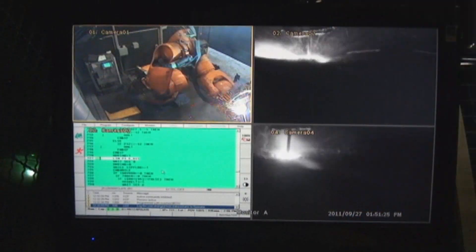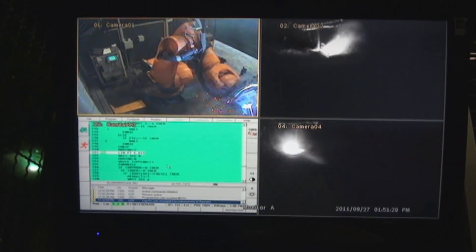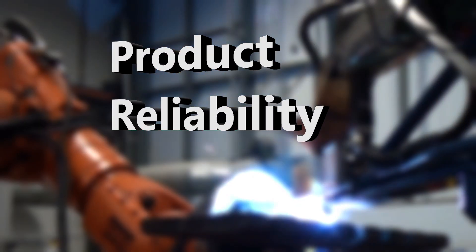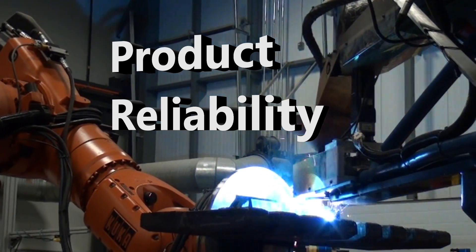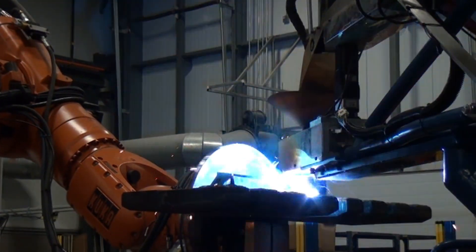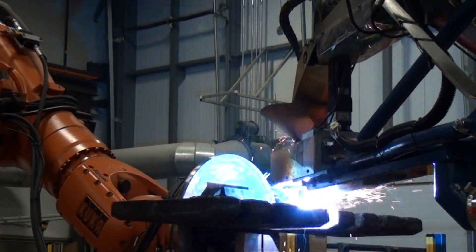Automation leads to lower labor costs, optimized material usage, and shorter lead times, leaving manufacturers with enhanced product reliability through consistent quality. Automation also strengthens workplace safety by reducing exposure to hazardous processes and minimizing physical strain and repetitive tasks.